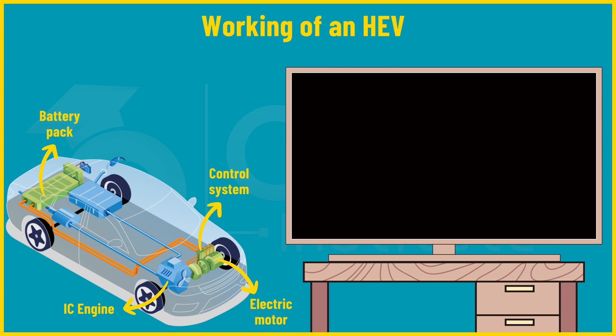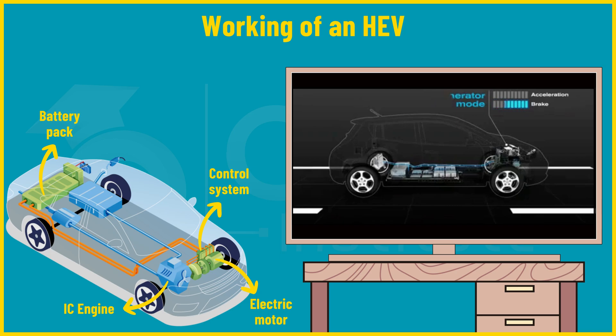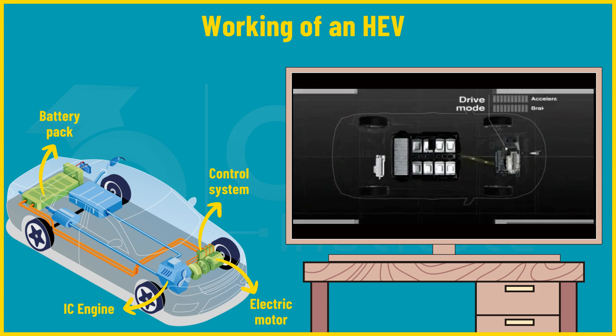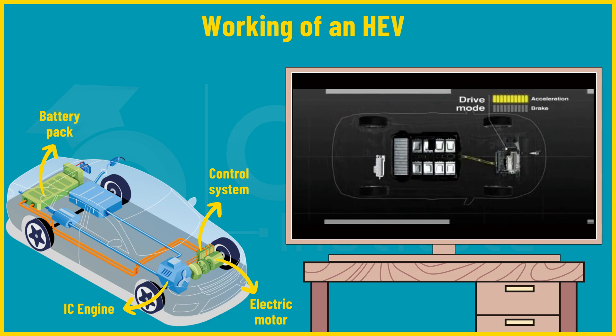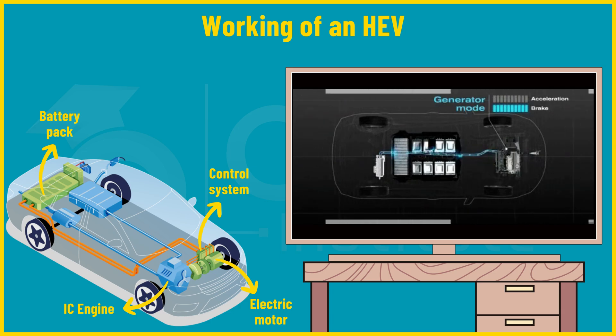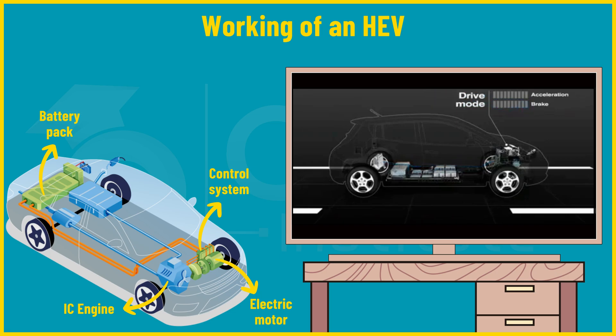During deceleration or coasting, the electric motor shifts into generator mode, capturing kinetic energy generated during braking and converting it back into electricity, which is stored in the battery for future use. This seamless coordination of components allows HEVs to adapt to different driving scenarios while maximizing efficiency and reducing environmental impact, ensuring both power and environmental friendliness across various driving conditions.